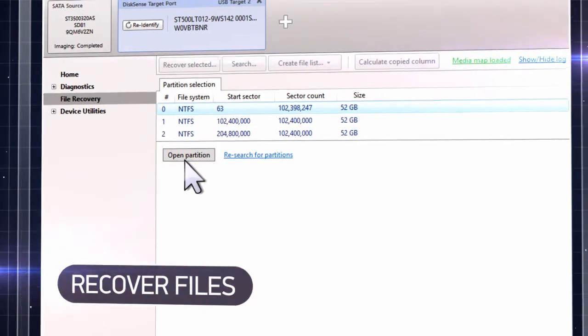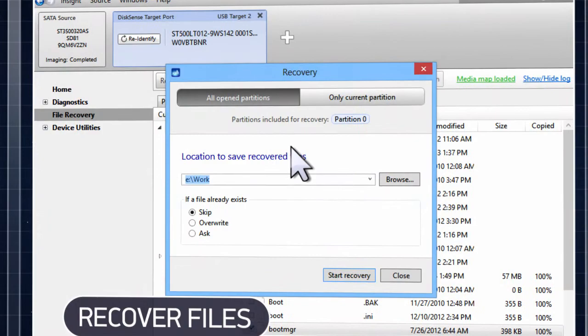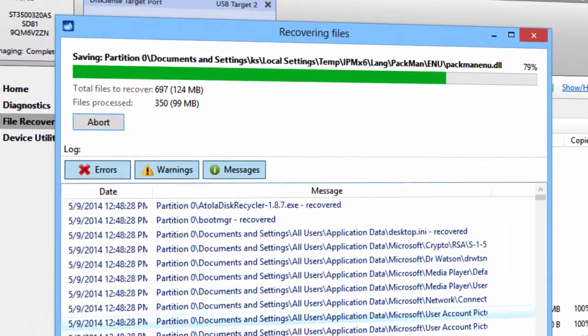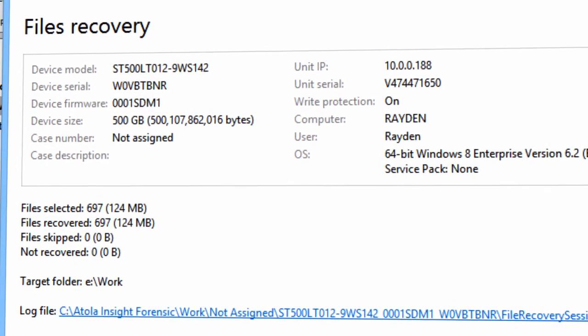If data has been lost, recover the files you need and copy them to a safe place. If the files are physically damaged, Atolla can partially recover them and save at least part of your important information.